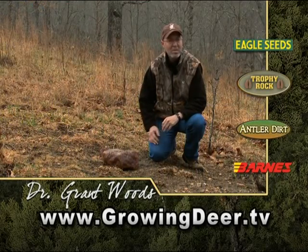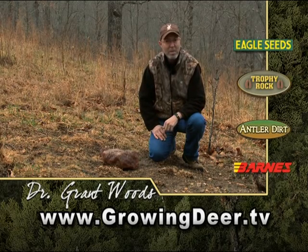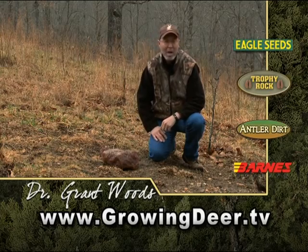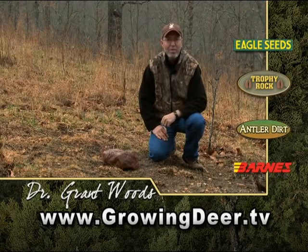Good natural mineral is like a vitamin for your deer herd. Some days we eat home cooking and we don't need our vitamin. Some days we eat fast food and we're missing a lot. Good natural minerals are a great insurance policy for the health of your deer herd.